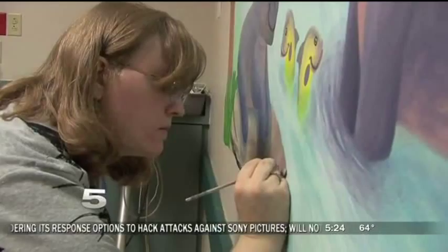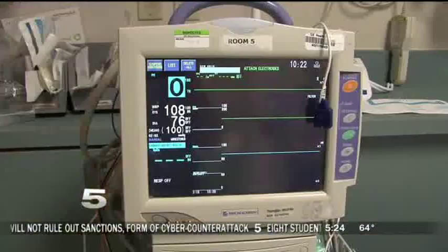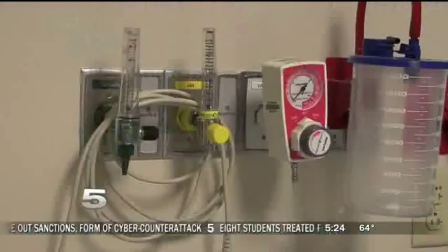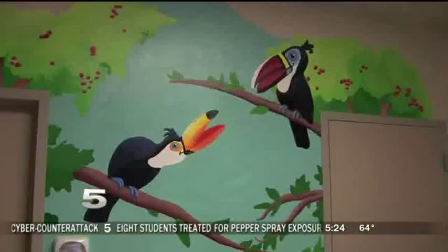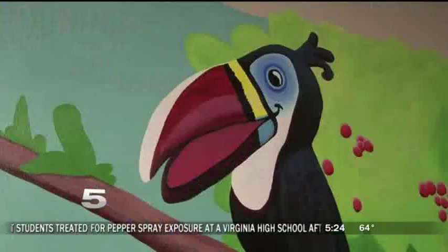She's worked on several rooms already, but she can only work on the rooms at certain times because the rooms are needed for patients, and so she has to stop. Each mural is different, and there is also an educational side to them.